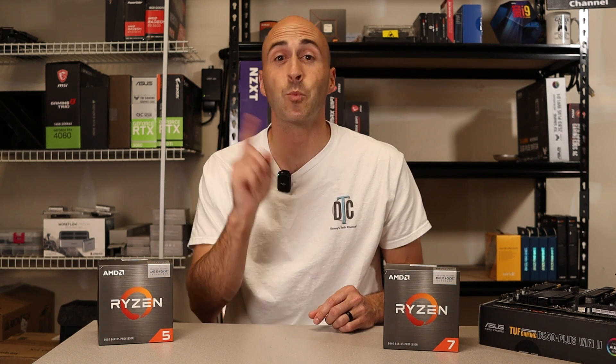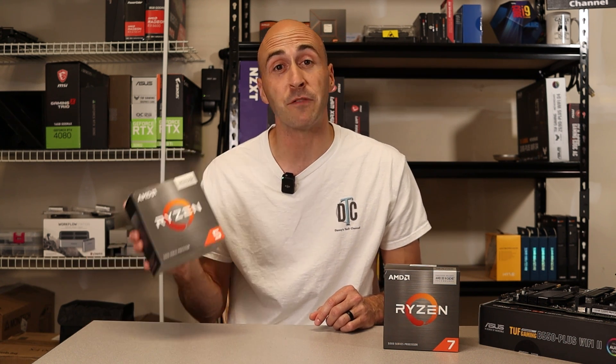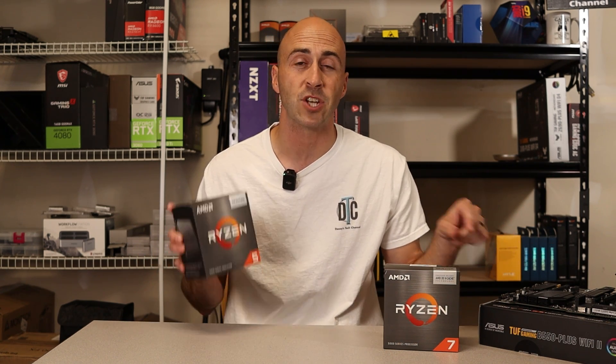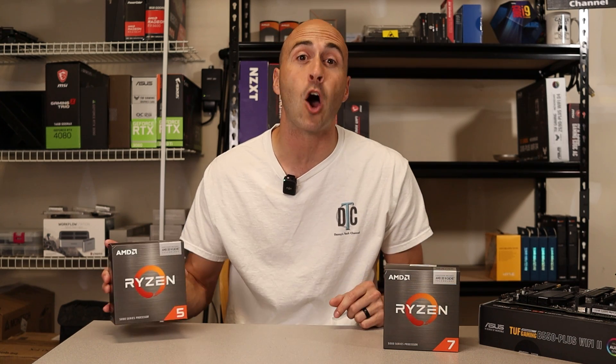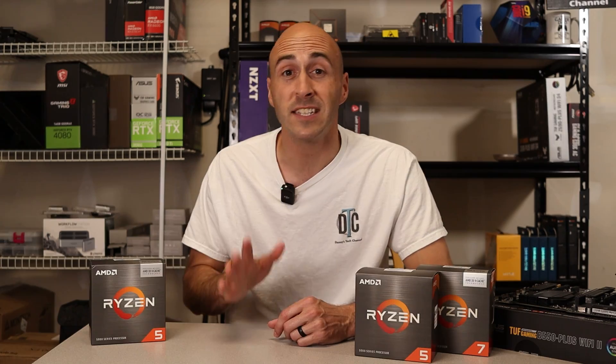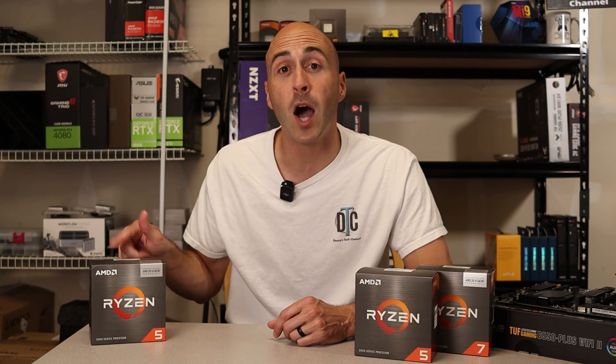Since I had the chance to swing by a Micro Center and pick up a 5600X3D for myself, I figured I'd drop it onto my test bench and see how it fares against some of the other AM4 options. Let's take a look at the two CPUs going up against the 5600X3D — and little secret, there's actually three CPUs, but you've got to stick around for that.